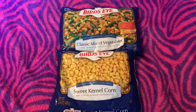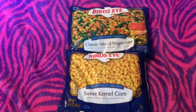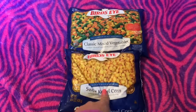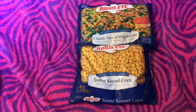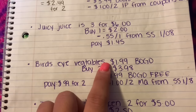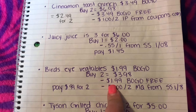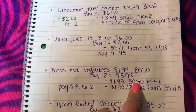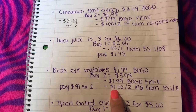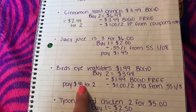The next deal is on Bird's Eye frozen vegetables. Each bag costs $1.99 and they're buy one get one free this week. You buy two which is $3.98, then deduct $1.99 for the BOGO, and there's a manufacturer coupon from Smart Source 1/08 for $1 off two, so you end up paying $0.99 for two bags.